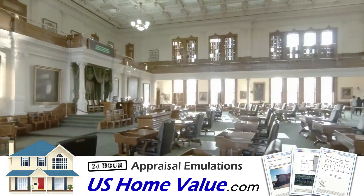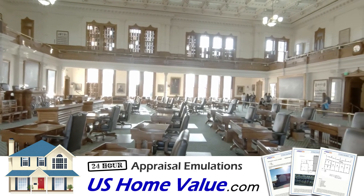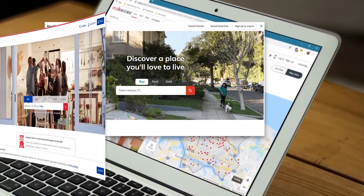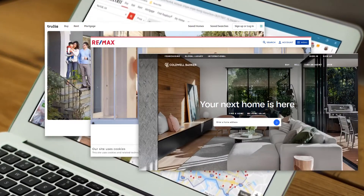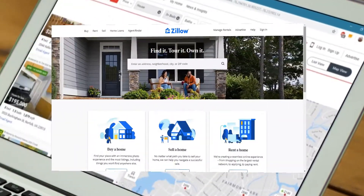Unfortunately, though, Texas remains a non-disclosure state, which means sales prices of homes are not publicly disclosed. You may have noticed this missing data when browsing websites such as Zillow, so it kind of makes it difficult for buyers and sellers to determine property values.